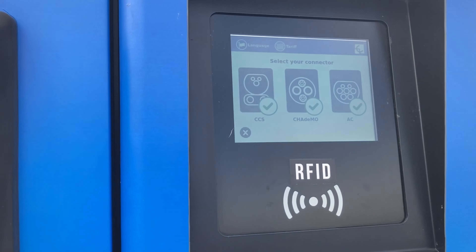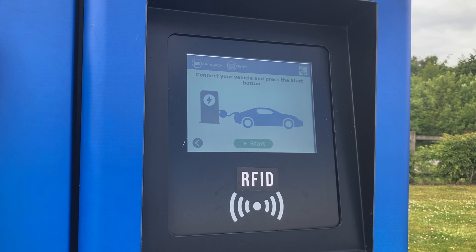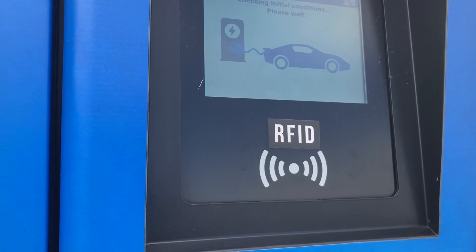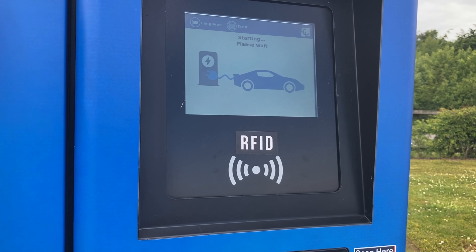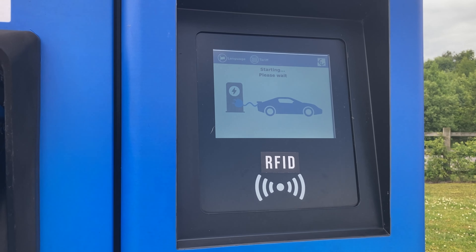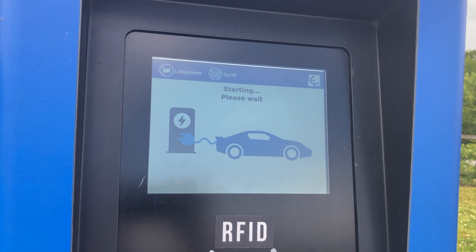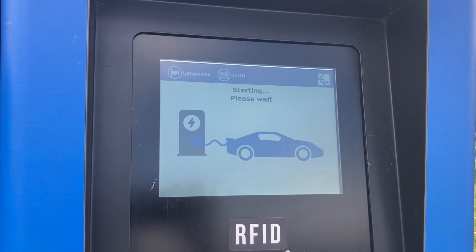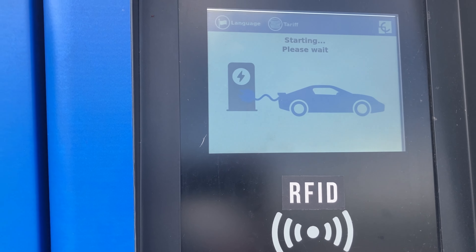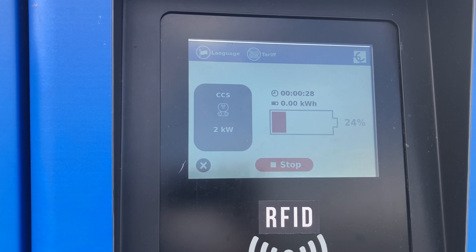Tap the card reader with your credit card and then select — in our case CCS. Press start. I'm a bit curious why they use a two-door sports car as the graphic for an EV; you don't see many of those around. Anyway, wait a short while for the unit to connect to your car and then the charge will start. There we are — that's started.